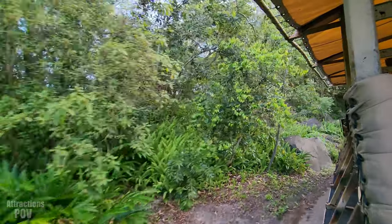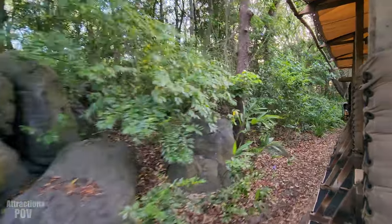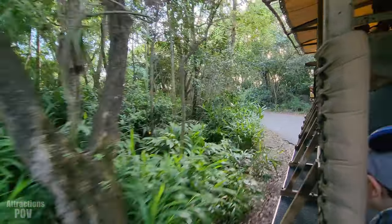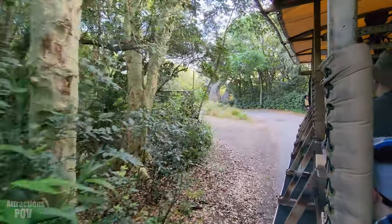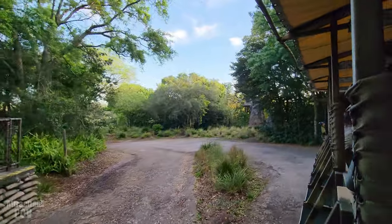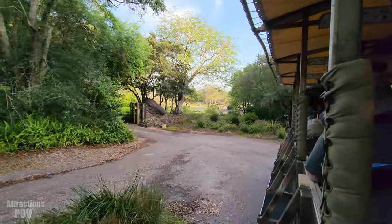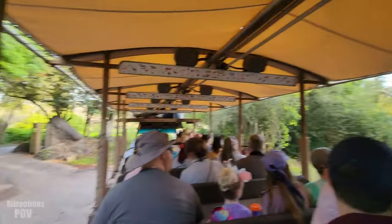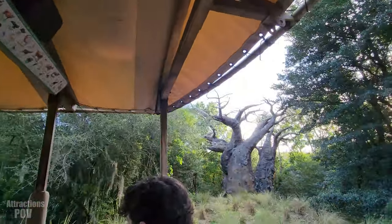A lot of the animals we saw around here are unfortunately in danger due to deforestation. However, there are ways we can prevent this — just by using less paper and recycling, we can ensure the habitats like the ones you're traveling through right now will stay intact for the animals inside them. It looks like we're passing by a baobab tree. It may look like it's upside down, but it's just leafless, and it will stay leafless for the majority of the year, holding water on the inside of its trunk to survive throughout droughts. It's a good indicator that we're heading out into the savannah.